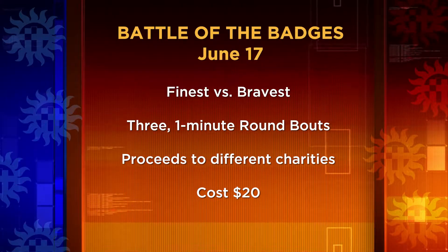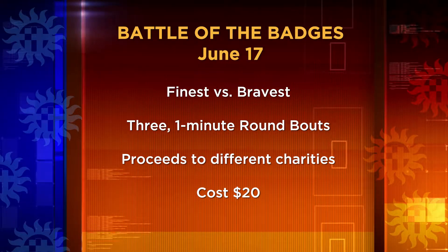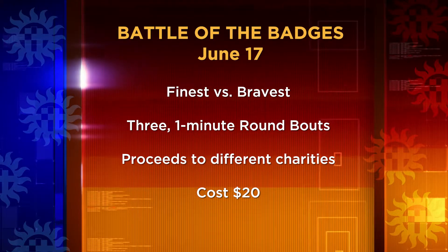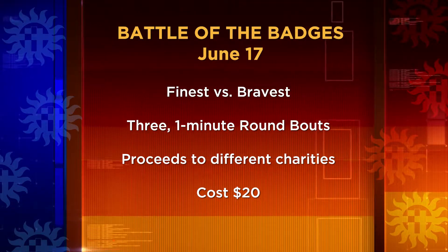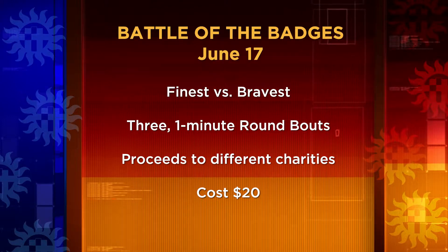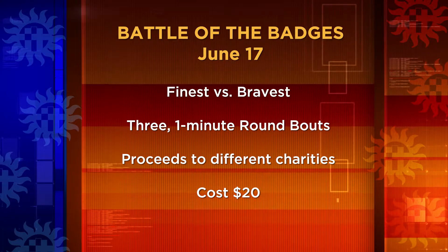The city's Electric Light Parade and Fourth of July celebration are around the corner — details ahead in our City Minute. The Las Cruces Firefighters Union 2362 is hosting Battle of the Badges, a boxing event putting the finest versus the bravest in the ring. Public safety personnel from around the state have entered into three one-minute round bouts. Proceeds go to different charities. The event takes place June 17th at the Las Cruces Convention Center, cost is $20 each.